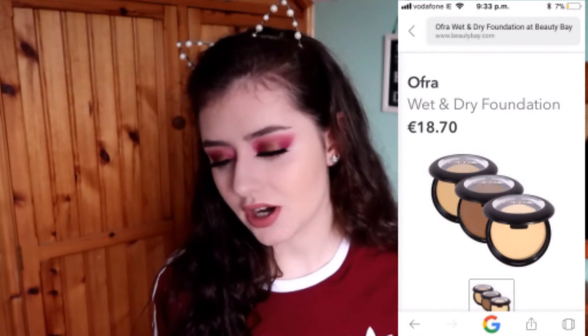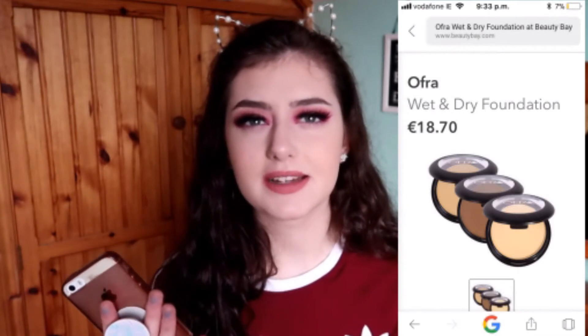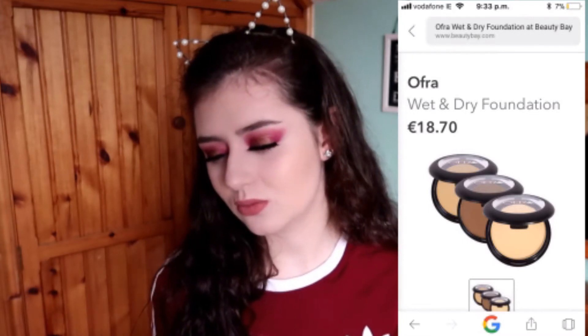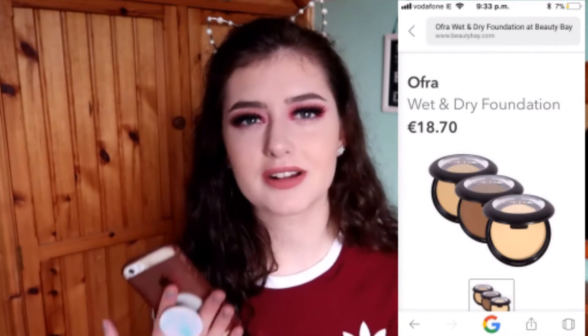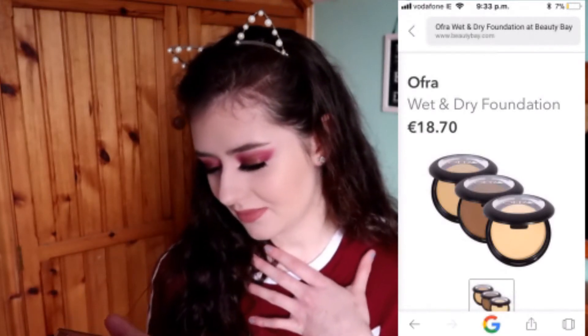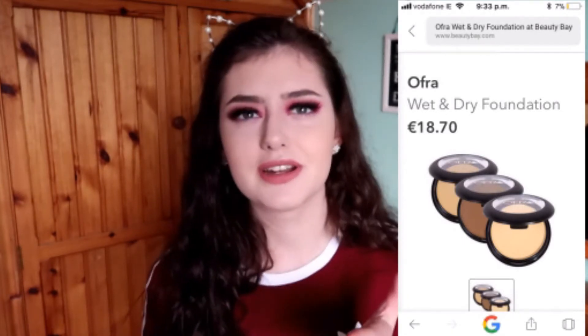The next product is from OFRA, which I've never tried. It's supposed to be a really good brand. This is the Wet and Dry Foundation — it's €18.70. I just wouldn't buy this because looking at it, I wouldn't think 'oh my god, I need this.' I'm also not sure if it comes in multiple colors or just one, so I'll move on.